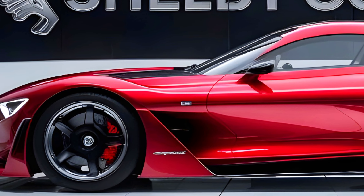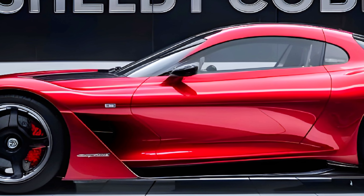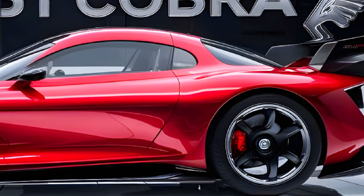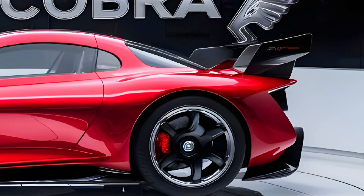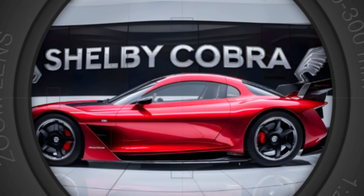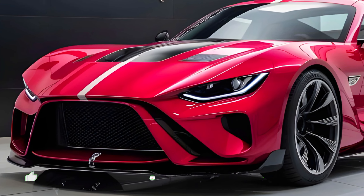Hey there, car enthusiasts! Welcome back to Car Drive. Today we're diving deep into the all-new 2025 Shelby Cobra. Buckle up as we explore its stunning exterior, luxurious interior, thrilling performance, and of course the price. Let's get started.